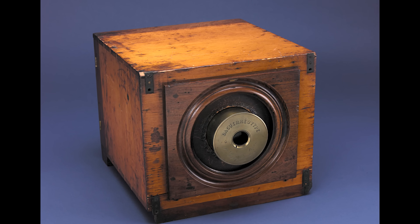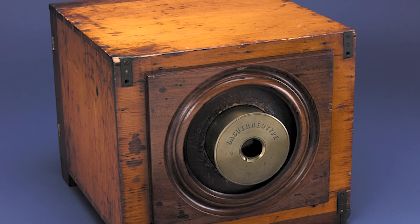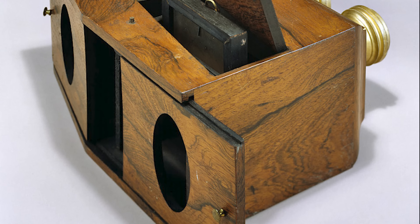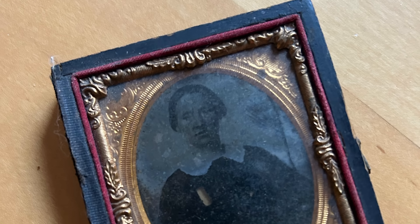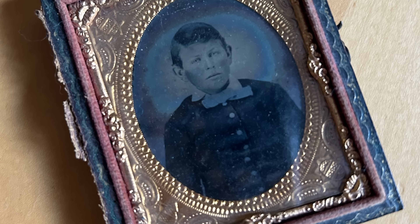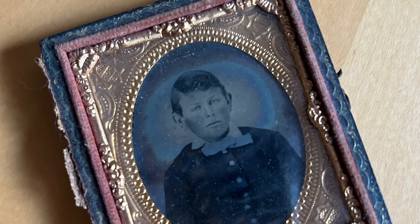The copper plate was placed in the camera, exposed to light, which produced an image that was fixed by exposing it to mercury vapor. This highly toxic, cumbersome process produced an easily damaged image that was then placed in a case to keep it safe.